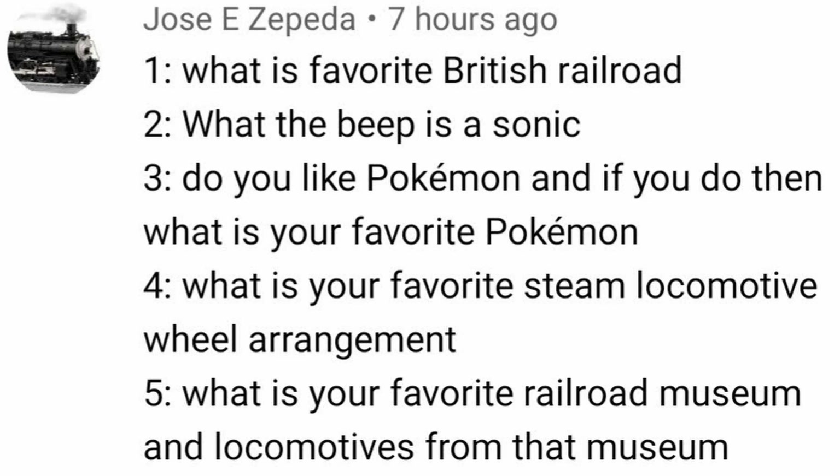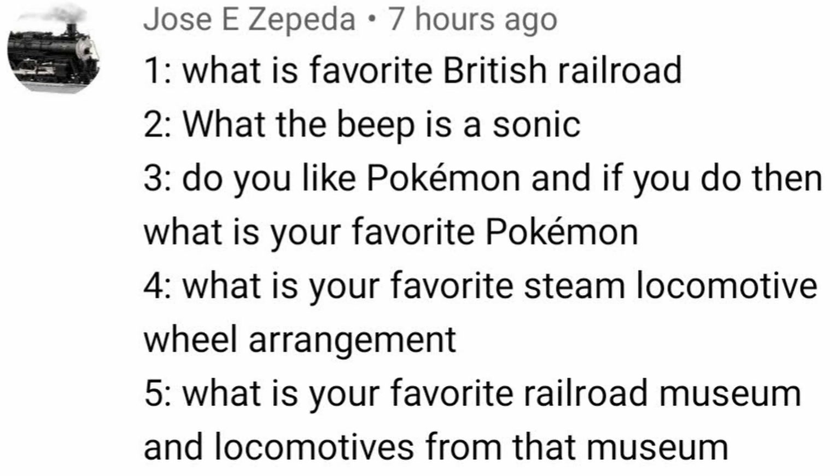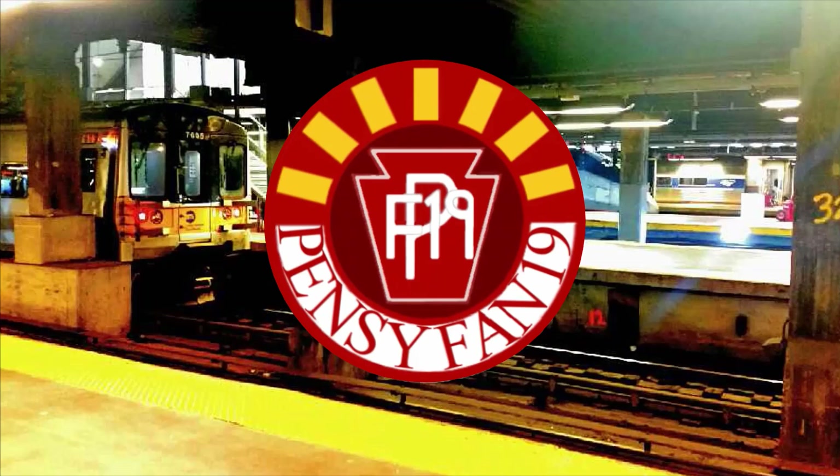What is a Sonic? Something that is not Mario, and therefore not interested in. Do you like Pokemon? And if you do, what is your favorite Pokemon? I'm aware of the series, but I do not have a favorite Pokemon.